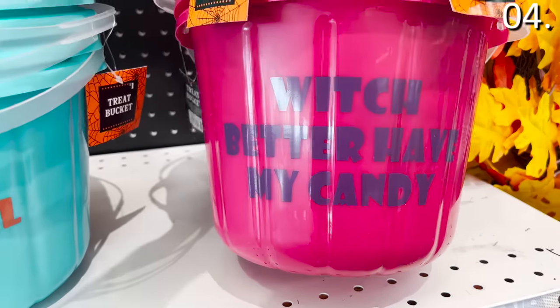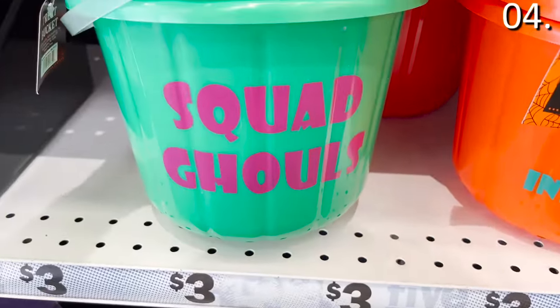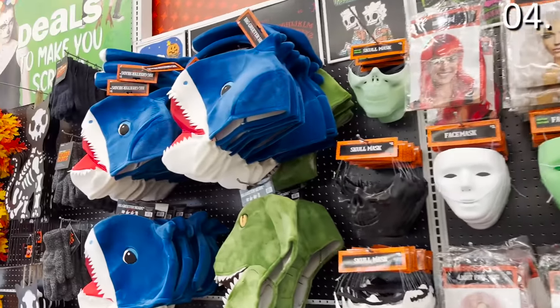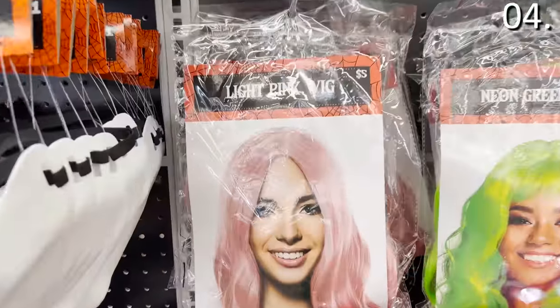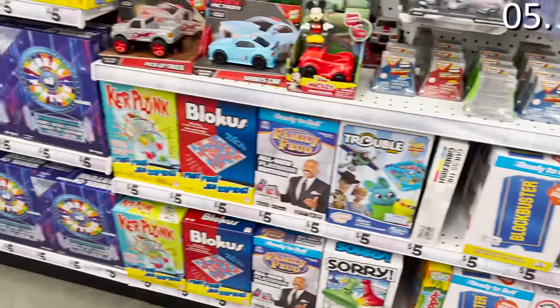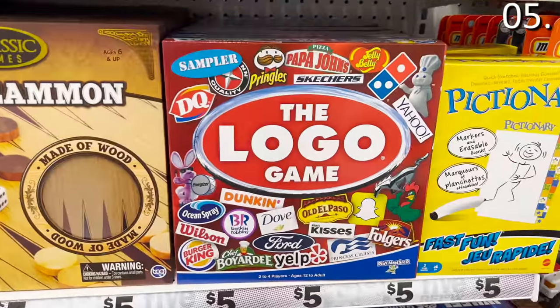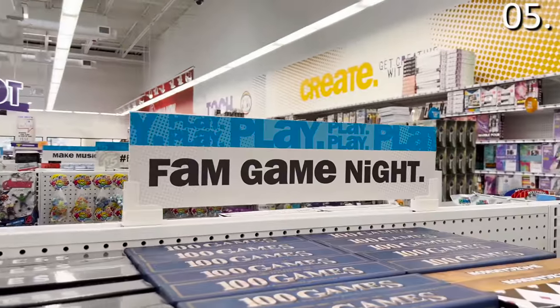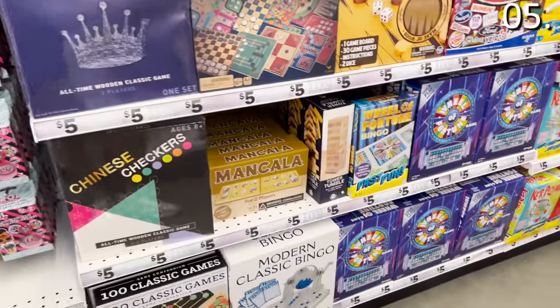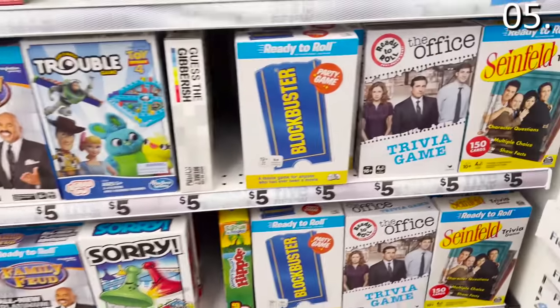On the Halloween product front at Five Below, I found nice Halloween buckets with fun sayings like 'official candy inspector' or 'squad ghouls.' There's also a huge selection of wigs and masks for five bucks, as well as accessories and any color hairspray you could imagine — all for just five bucks. And the board game selection is perfect for this time of year when many of us will be spending more time inside, ready for family game night. Wheel of Fortune, Family Feud, and trivia games for shows like The Office and Seinfeld are all five bucks.